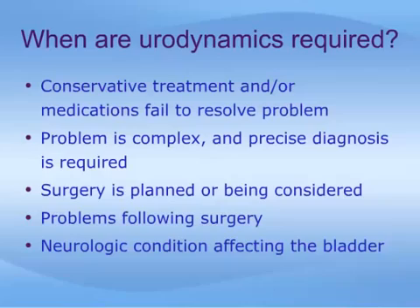Urodynamic studies are not required for all patients with bladder problems. Some of the more common reasons why urodynamic tests may be requested include: when conservative treatment and or medications fail to resolve a problem; when a problem is complex and precise diagnosis is required; when surgery is planned or being considered; with problems following surgery; or when a neurologic condition affects bladder function.